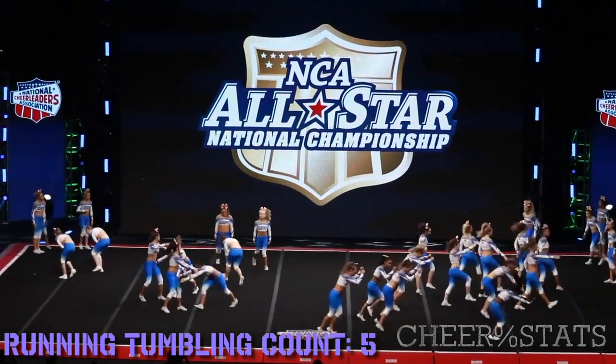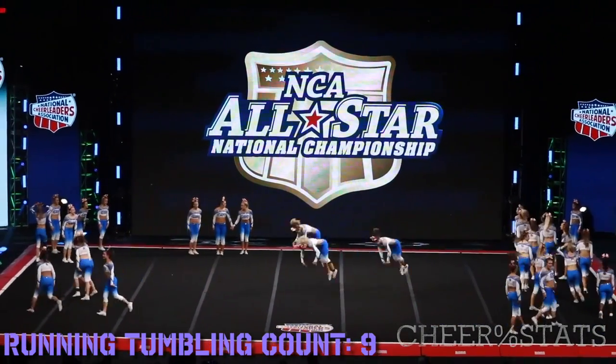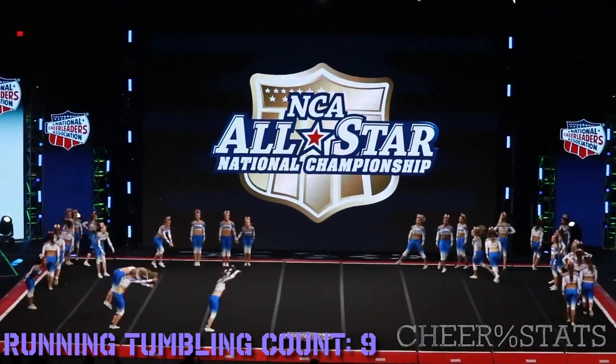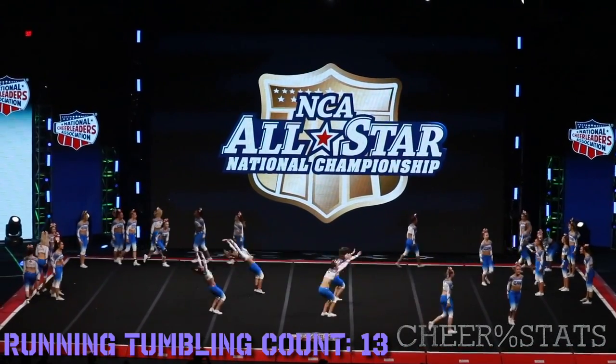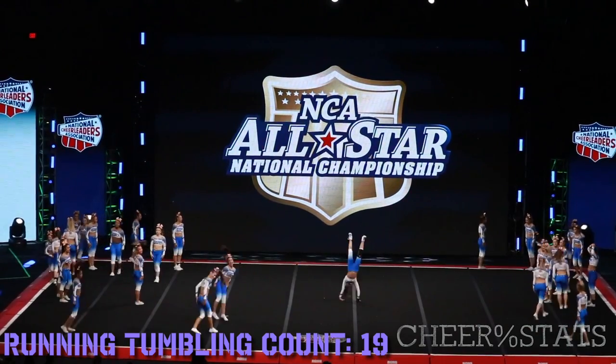Running tumbling. They do 3 punch fronts through to full, 1 double. They do 1 punch front through to double with 1 straight double in there. 1 double, another double. 1 punch front through to double — 2 doubles with it, 3 doubles. And then 1, 1.5 through to double.